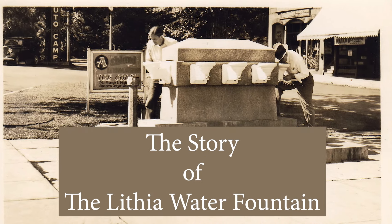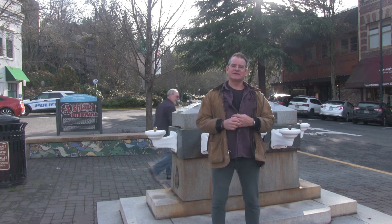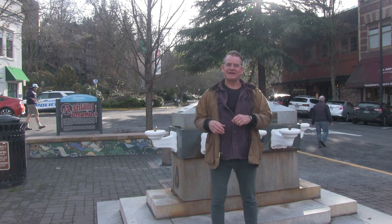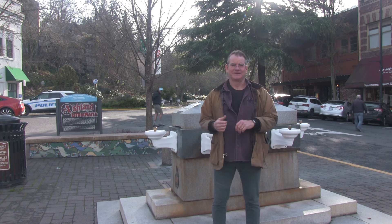Come on in! Be part of the show! In 1927, the Lithia Water Fountain was installed in Ashland Plaza. Was it because there was a natural spring right here and some fun-loving locals thought it would be a hilarious tourist prank? Of course not!